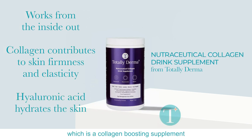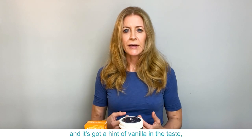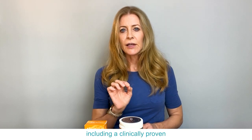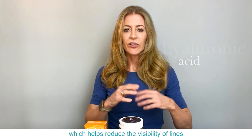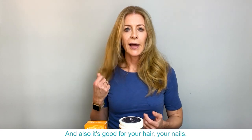Then there is Total Derma, which is a collagen boosting supplement to improve the skin and your joints. You mix it up with water and it's very quickly absorbed into the body. It's got a hint of vanilla in the taste but it is sugar-free, and it's got great ingredients including a clinically proven and patented hyaluronic acid which helps reduce the visibility of lines and wrinkles and works really well with the collagen. It's also good for your hair and nails.